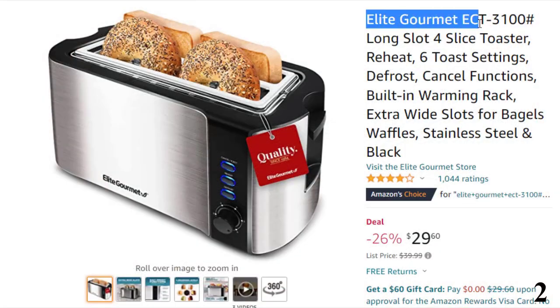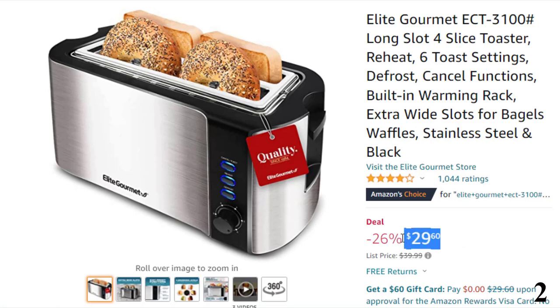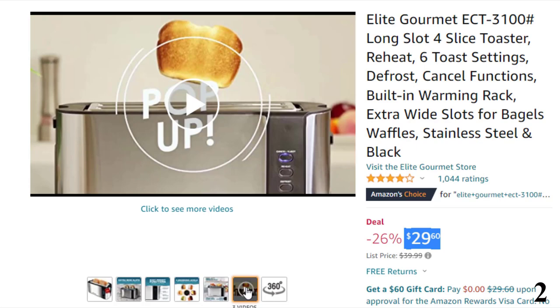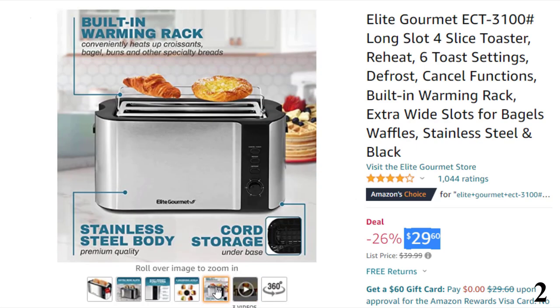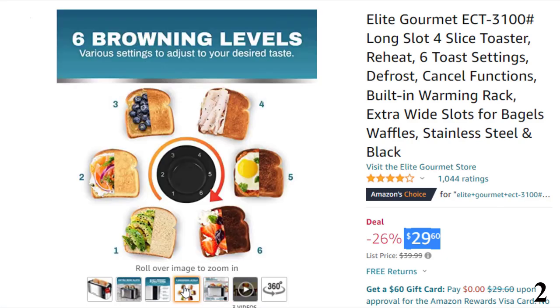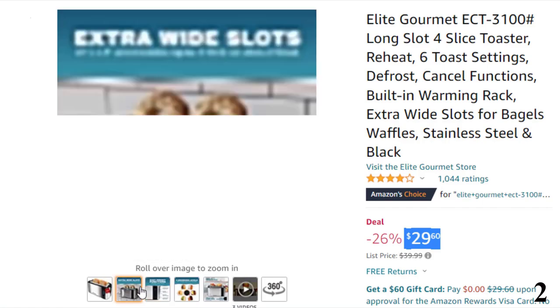Number 2: Elite Gourmet ECT 3100 3-Slice Toaster. This toaster is here with 26% price off. Now you can get it at around $29. Features of this product: extra-wide 1.5-inch toasting slots to fit extra-thick slices of bread products such as Texas Toast, Bagels, and Specialty Breads. 6 adjustable toasting levels to select the perfect browning shade for your bread.